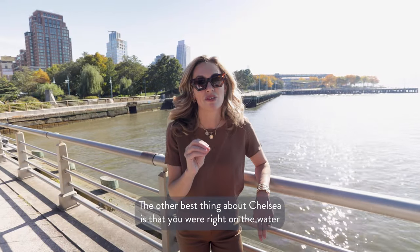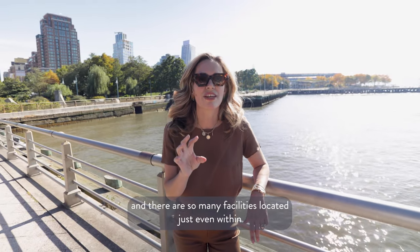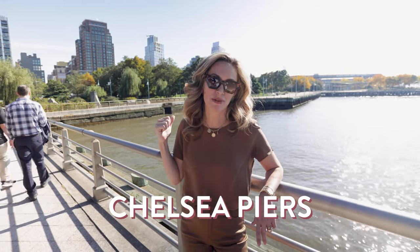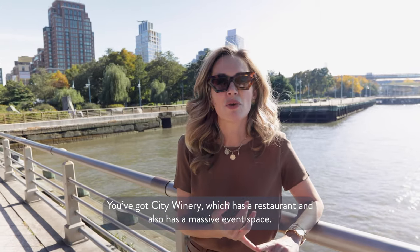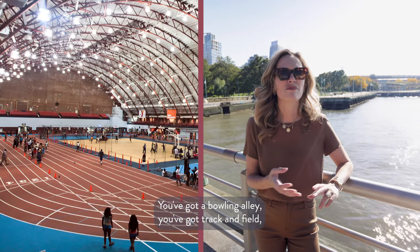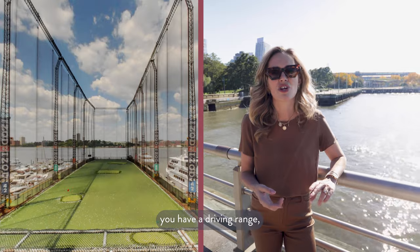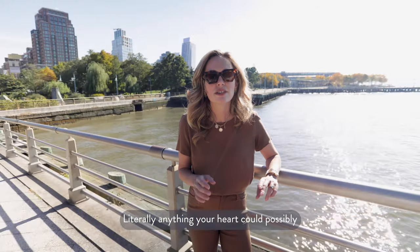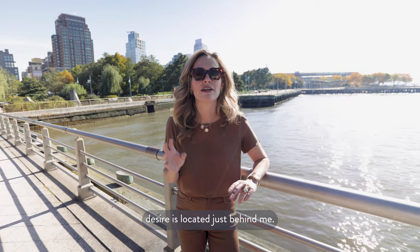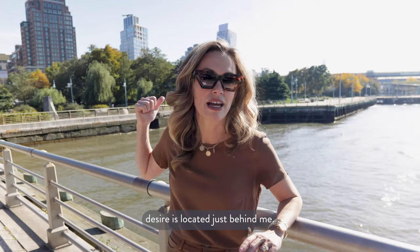The other best thing about Chelsea is that you are right on the water and there are so many facilities located just within Chelsea Piers. You've got City Winery, which has a restaurant and also a massive event space. You've got a bowling alley, track and field, a driving range, and an ice skating rink. Literally anything your heart could possibly desire is located just behind me.